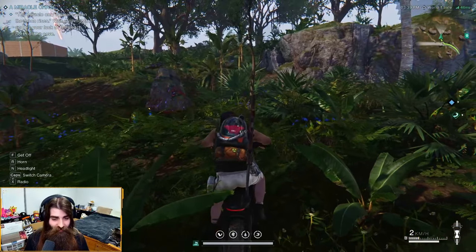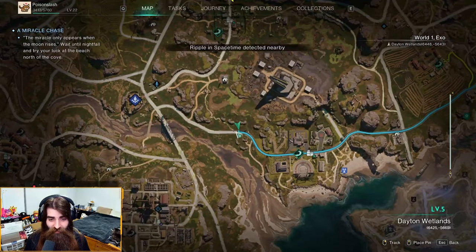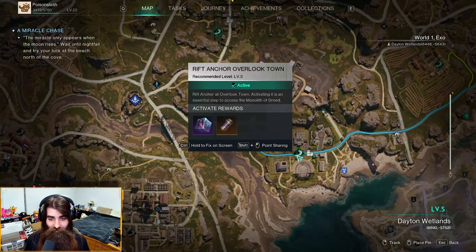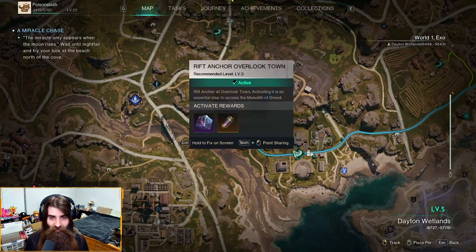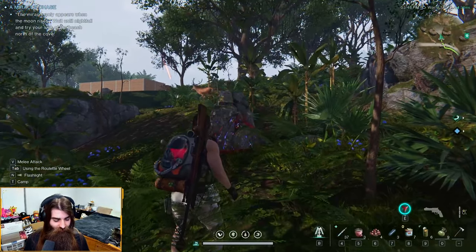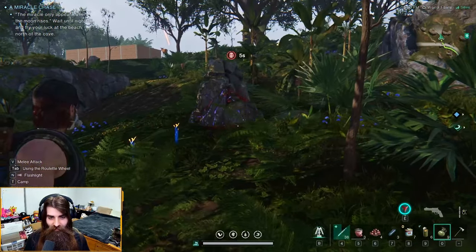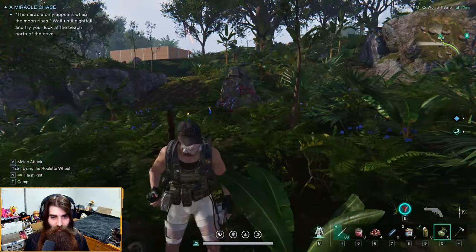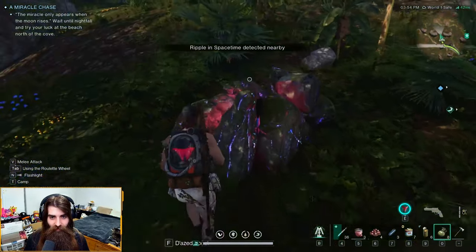Right here in the Dayden Wetlands, northwest of the overlook, you're going to find a little rock. Aim a grenade at the rock, give it a toss — boom. Let's see what we got.